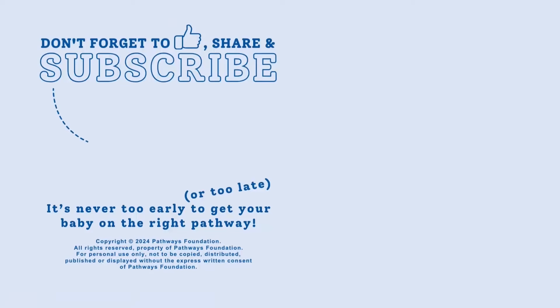Be sure to like and subscribe to our channel and check out our other social media accounts in the description below. It's never too early or too late to get baby on the right pathway.